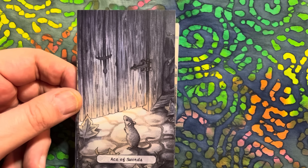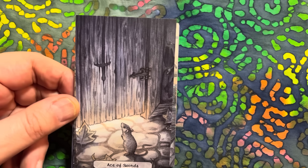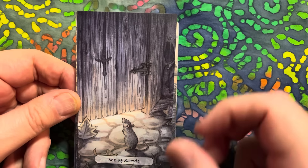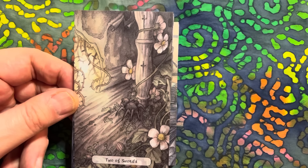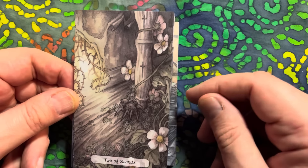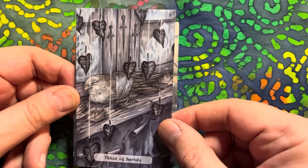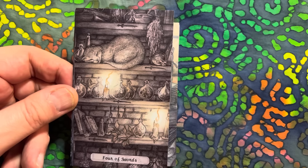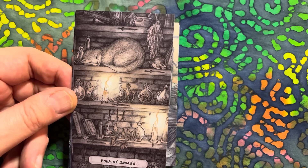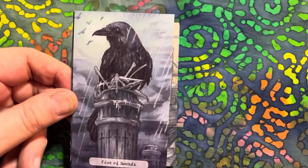I think it's brilliant that you can do a deck on a theme like this but still incorporate the important symbols. Again we've got the etching here of a sword for our Ace of Swords. The Two. Three. And they're easy to spot really - you know, it's not like you've got to go searching for them. But you've got the title anyway. Five.